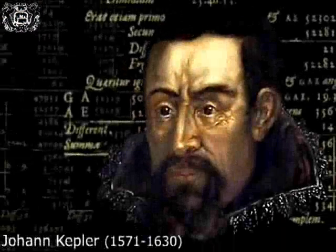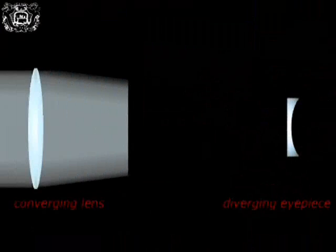Johannes Kepler, the German astronomer famous for his three laws on planetary motion, had demonstrated since 1611 the possibility of replacing the diverging eyepiece of the Galilean telescope with a converging lens, with the ensuing advantage of a much vaster and more highly contrasted field of view.